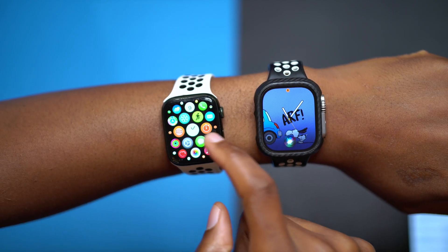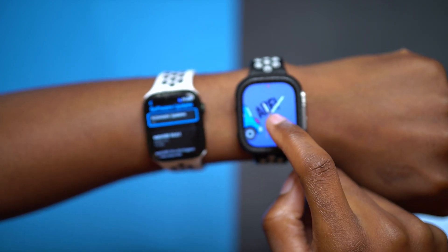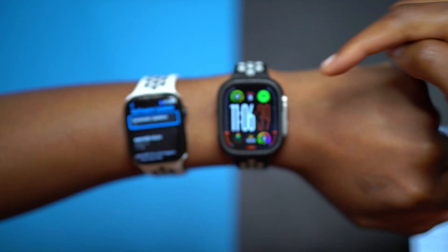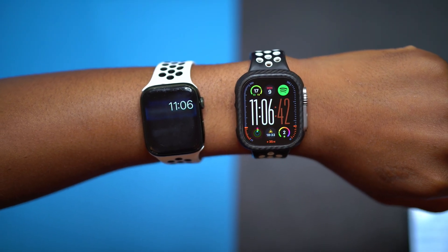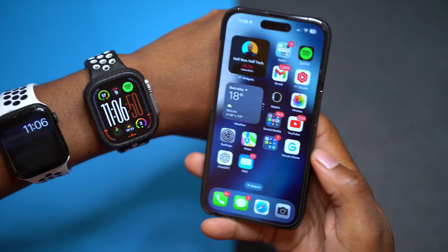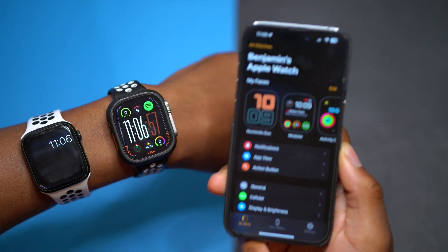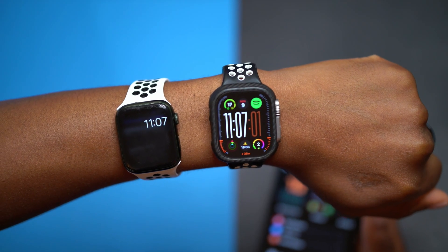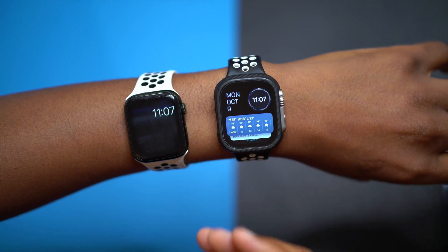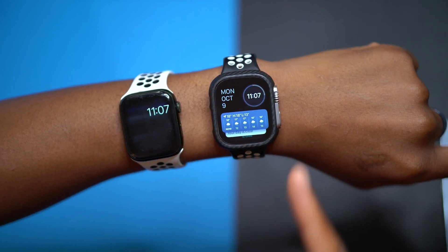There's an issue that a number of users who updated to watchOS 10.0.1 were still facing — it has to do with the weather complication. For example, on the Modular Ultra watch face, the weather complication is still not updating in real time for many users. Even though your Apple Watch and iPhone are synced through the Apple Watch app, and iOS 17 updates fine on the iPhone, watchOS 10.0.1 still has issues updating the weather complication or weather widget.